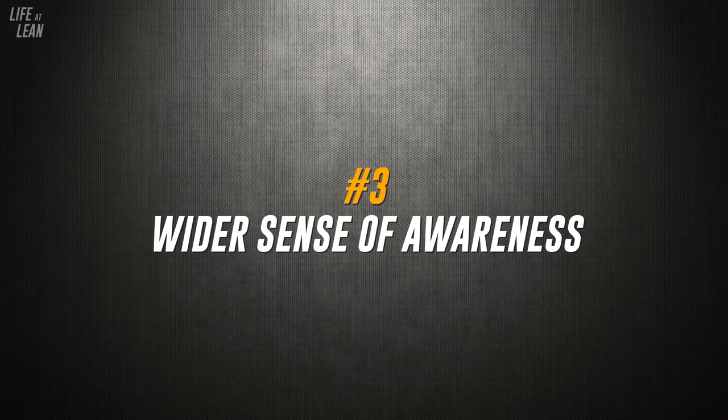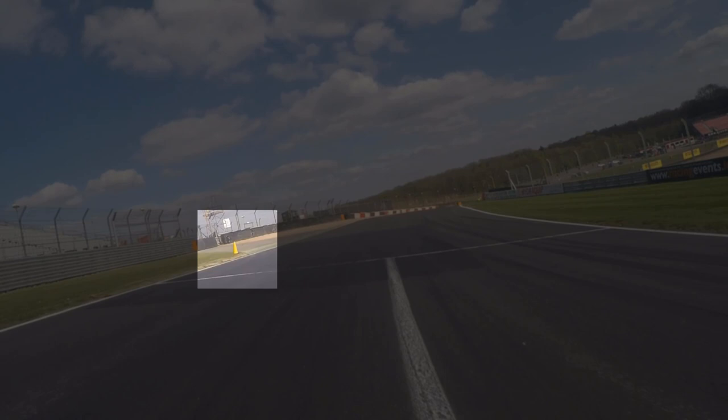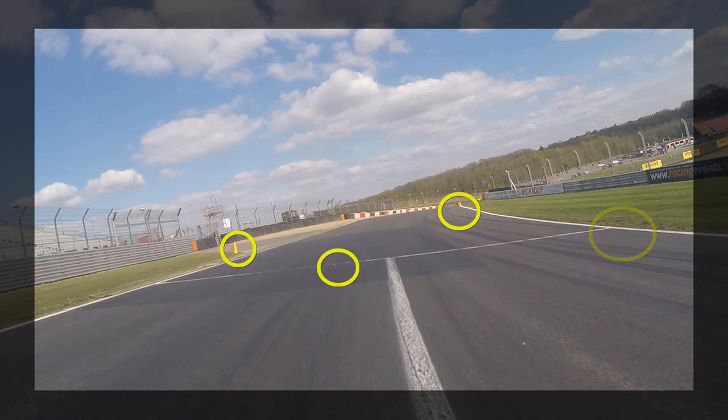And lastly, you want to work to achieve a wider sense of awareness. While I'm advocating the use of reference markers and focusing on them to map out your route around the track, it's possible to be too focused on them. Focus too much on one marker to the point where you lose everything else and you're going to run into similar problems. Once you start to widen your vision, you'll eventually be able to see objects, markers and space without actually looking directly at them, taking your looking ahead and awareness skills to the next level and having you feel a whole lot more composed.